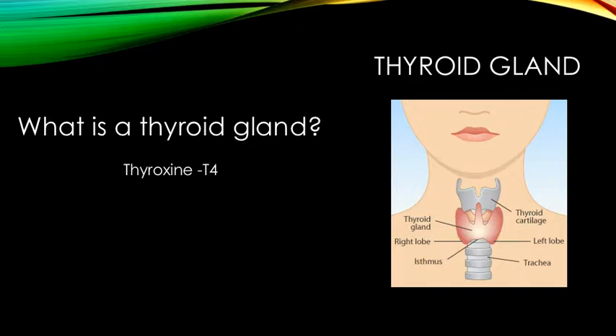The thyroid gland produces thyroid hormones known as T3 and T4 which regulate body and brain development, as well as growth, body temperature, energy levels and metabolic functions. It is important as it influences and regulates the activity of all cells and tissues within the body.